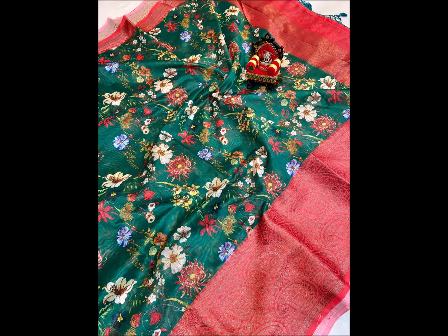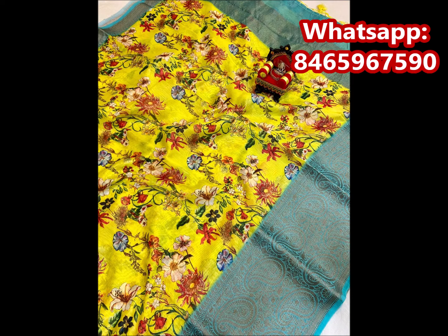If you want to order them, please watch the video. They are very good quality. If you want to look at this saree collection, they are superb.